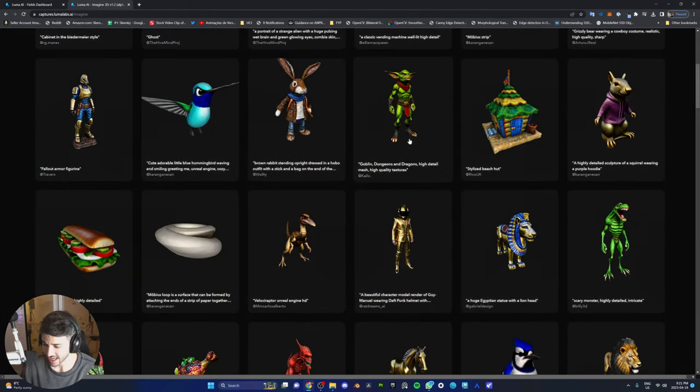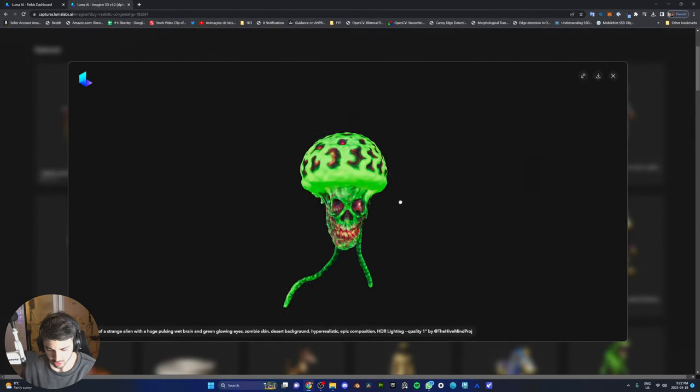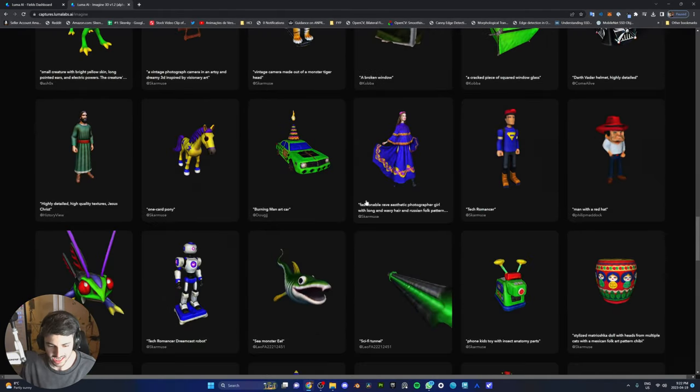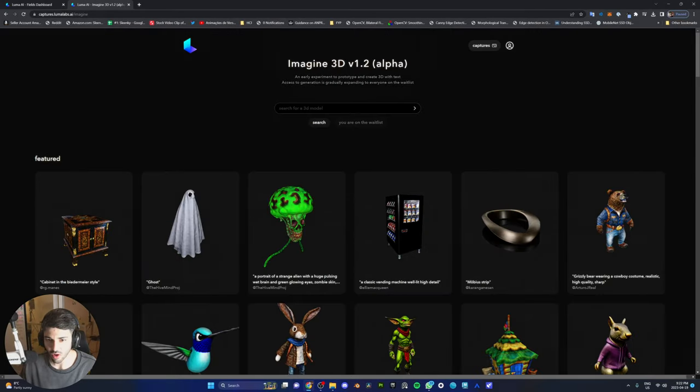Can you try it? I'm on the waitlist. Can we DM them? I want this. Look at this — 'a portrait of a strange alien with a huge pulsing wet brain.' I knew this was gonna become a thing, but I didn't know it's actually out on Luma Labs and people are using it — and I haven't even heard about it. What the actual fuck?